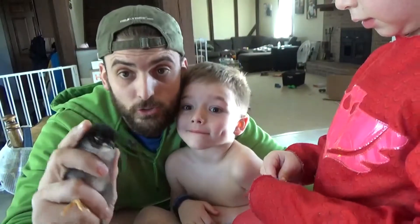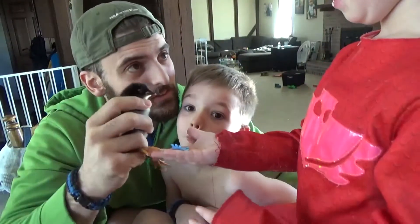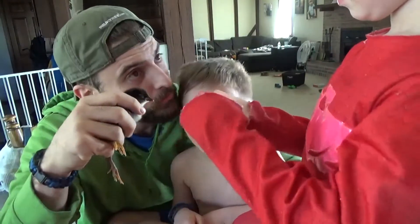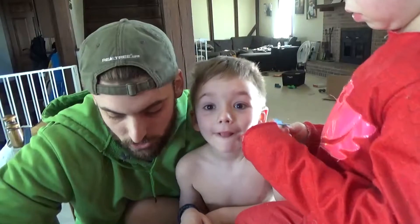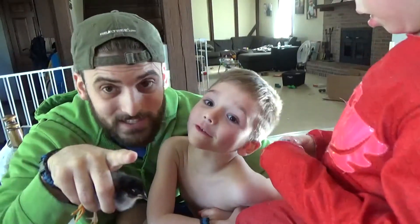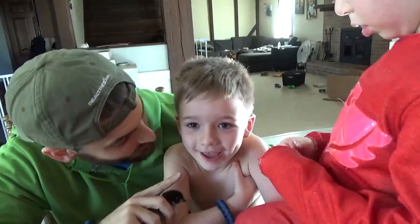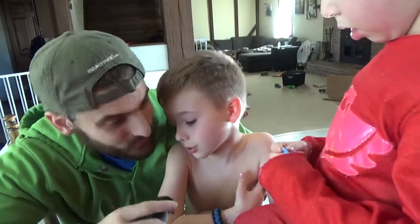We're gonna run a few tests to see if this is gonna be a rooster or a hen. The first test is the wing feather length — if they all line up it's a hen, and if the front ones are longer than the others it's a rooster.